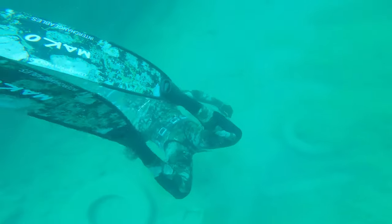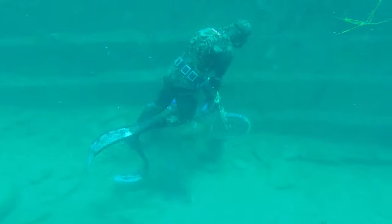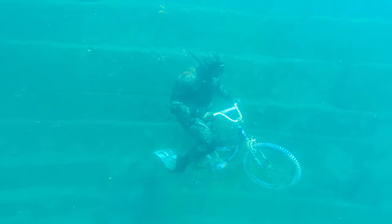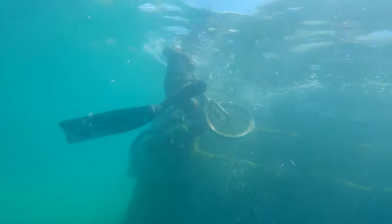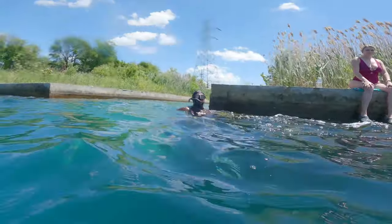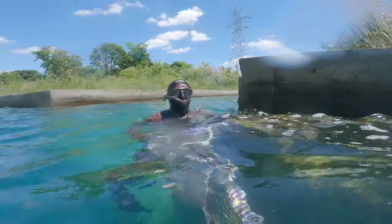Go! Go! Go! I can ride my bike with no feet — with no feet!